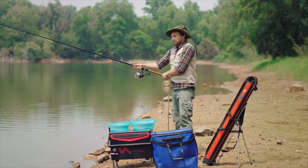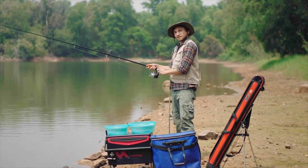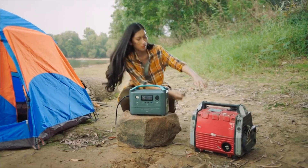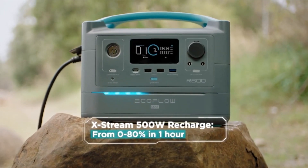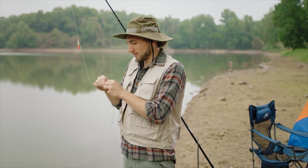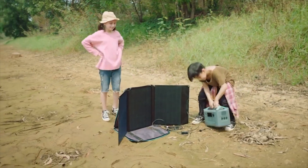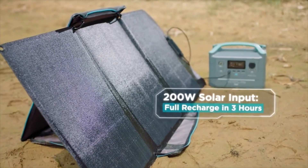Now I know what you're thinking — big battery, big charge time. It's a fair assumption. But the difference between R600 and other storage devices is it's 10 times faster. The battery recharges from 0 to 80% in only one hour. And when there's no outlet around, put on an eco-friendly face — because with its 160-watt solar panels, R600 recharges in just three hours of direct sunlight.